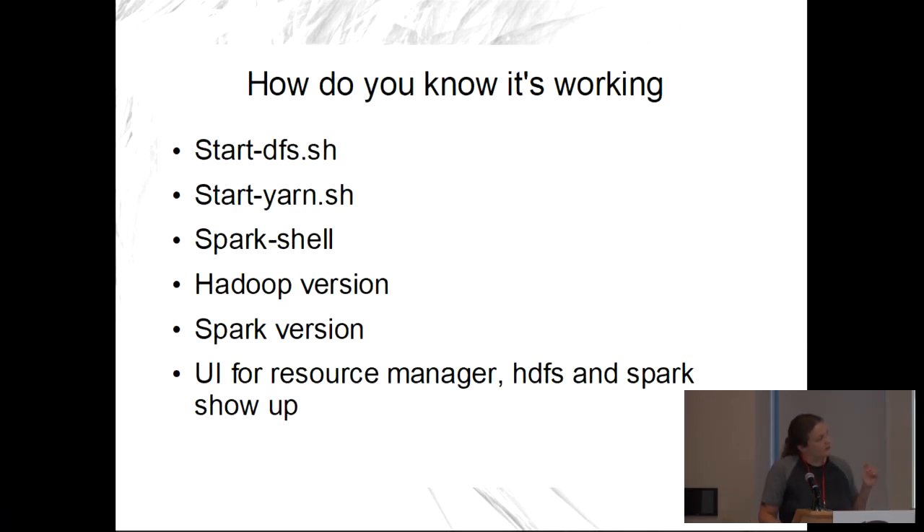How do you know it's working? There are scripts that come with Hadoop. If you run 'start-dfs' or 'start-yarn,' certain things should happen. Spark shell should just come up. Running 'hadoop version' or 'spark version' — if they show up, you're good; if you see 'Hadoop command not found,' you didn't do it right. There are also a bunch of UIs that come with Hadoop, which are incredibly nice.